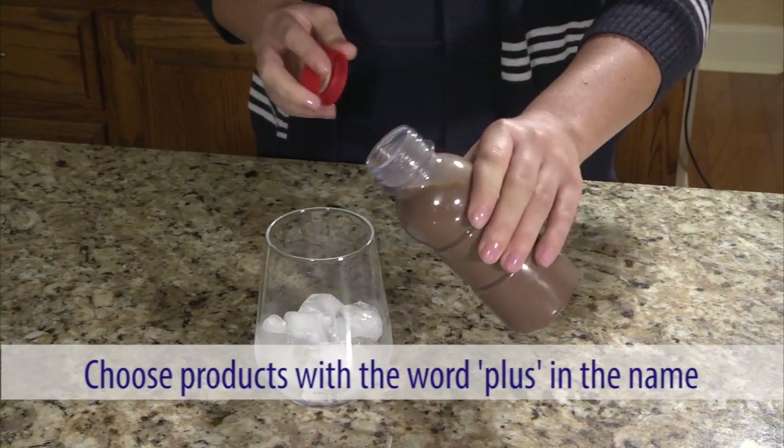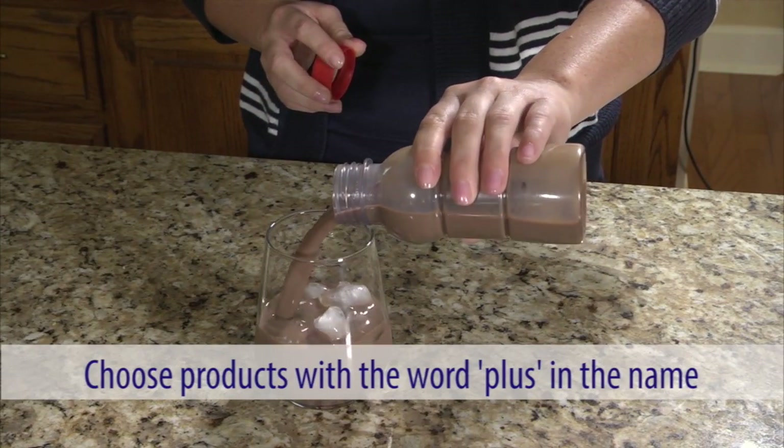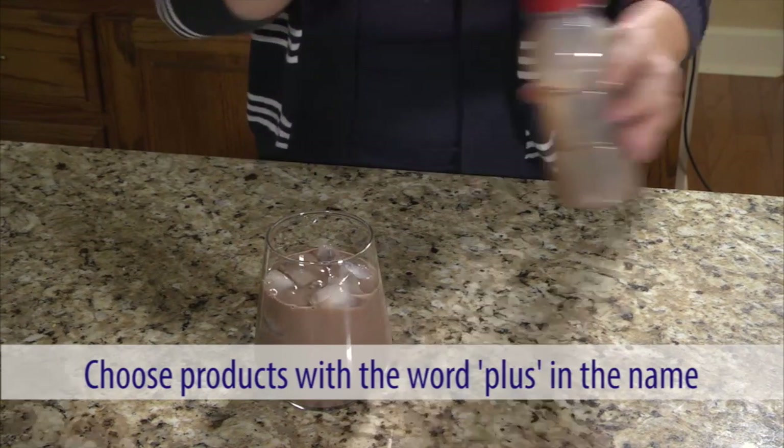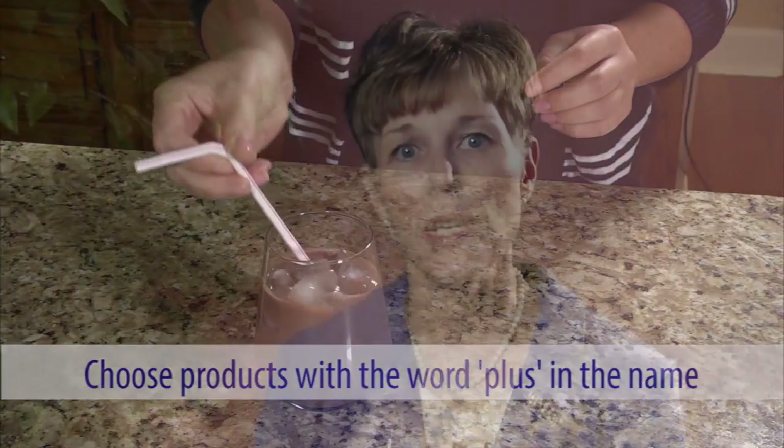Commercial nutrition supplements can be an easy way to increase your calorie and protein intake. Commercially available products include instant breakfast and liquid nutrition supplements. Whenever possible, choose commercial nutrition supplements that include the word PLUS in their name, as these provide extra calories and protein. Examples include Ensure Plus, Boost Plus, and generic store brands. These products can be found in your local supermarket, discount store, and pharmacy. Always talk to your health care provider or a registered dietitian nutritionist.